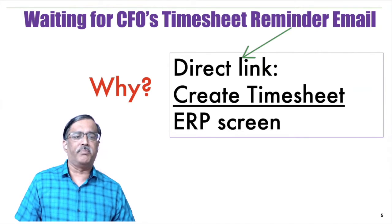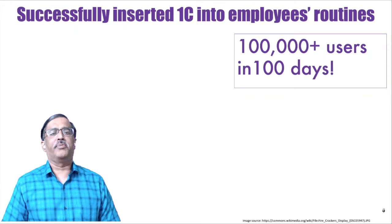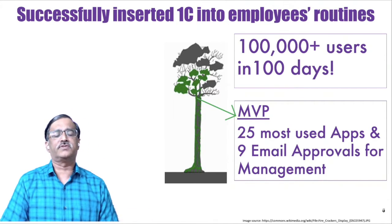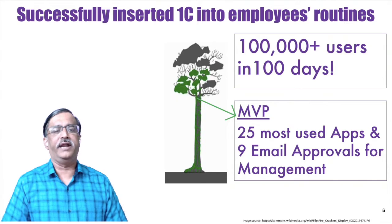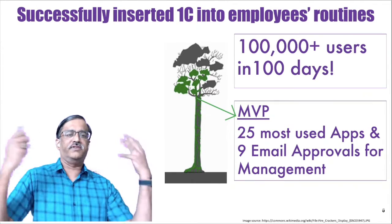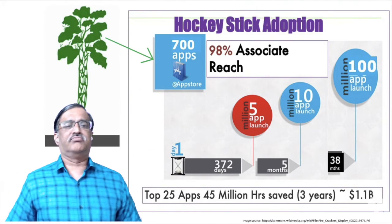At that point, you'll know what we did — we simply replaced that link with the one-click timesheet link. Since it was 500% better, it delighted people and spread virally. In 100 days, 100,000 users started using it. Through that, we successfully inserted ourselves into employee routines. In the MVP stage itself we had converted the 25 most-used apps into One Cognizant small apps, and done email approvals for management so they could reply 'approved' from their BlackBerry and it would get posted.